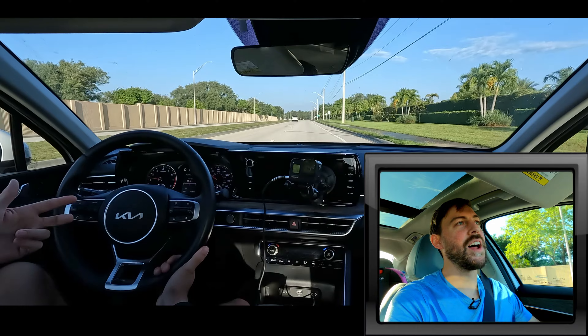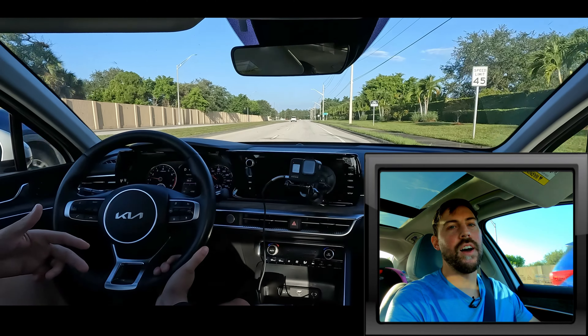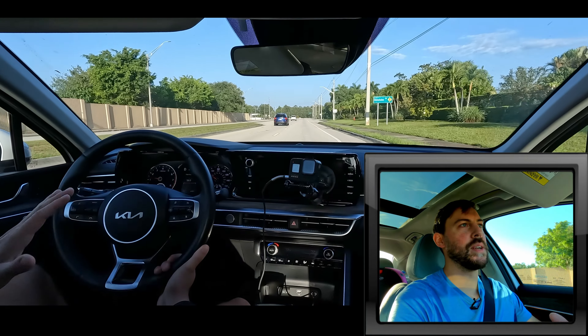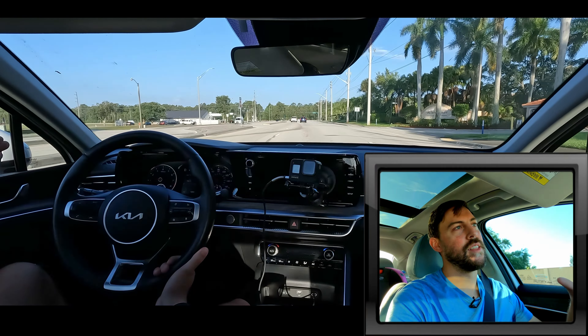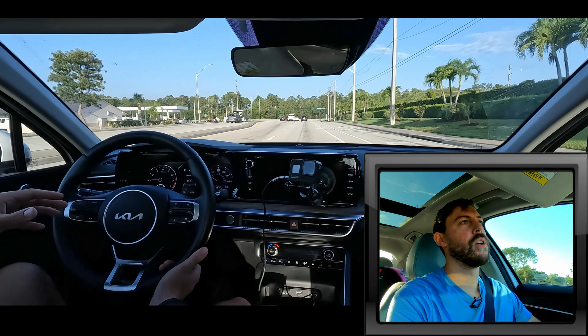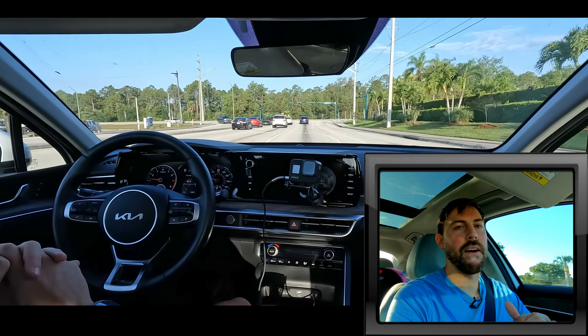Kia has made a fantastic midsize sedan. It's just that there's a lot of competition out there, and I would rather put my money down on its brother, the Sonata Hybrid — but that's just me. I prefer fuel economy over sportiness and acceleration at this point in my life. There's no denying that the K5 looks a little bit more aggressive, more outgoing, and more inspiring — it's that catfish brother.